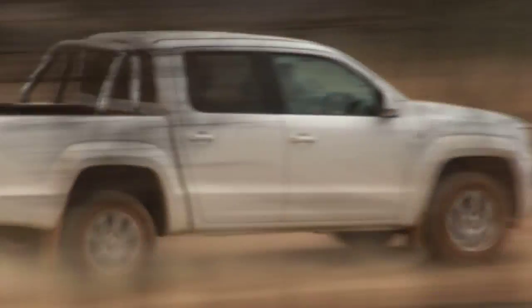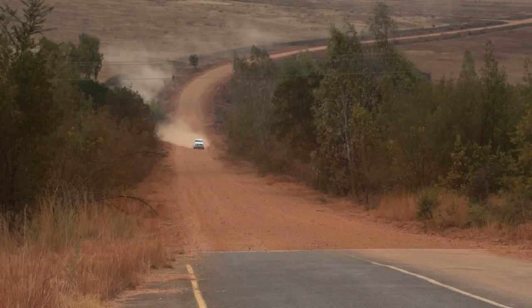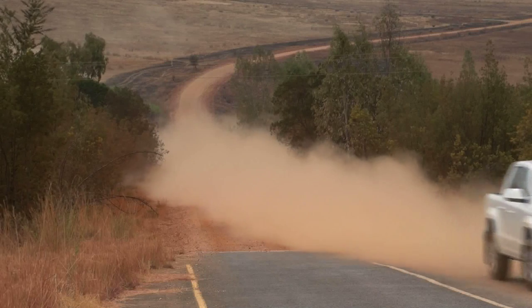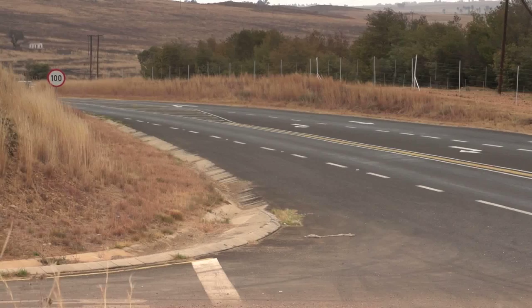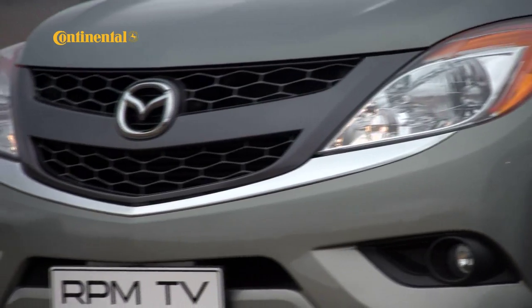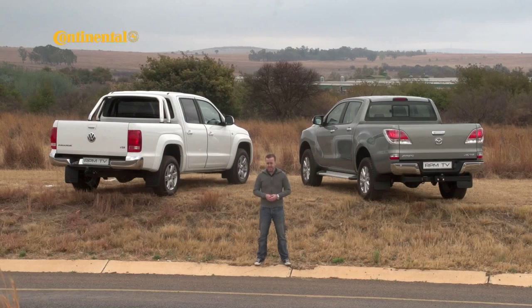Pricing for this Amarok double cab TDI 4x2 Highline is R375,000. The Mazda, with its extra interior features and 4x4 drivetrain, is R462,000. That means you could add every single extra on the Amarok spec list and still drive away paying less than you would for the Mazda — albeit in a two-wheel drive rather than a four-wheel drive. The BT-50 might be the more stylish choice with more interior creature comforts, and its automatic gearbox may make it easier to live with daily, but there's no doubt what the Amarok lacks in comparative sophistication it makes up for with a drive that is a lot more fun.